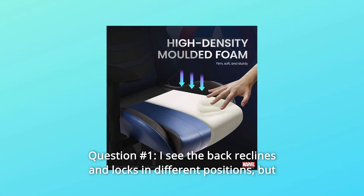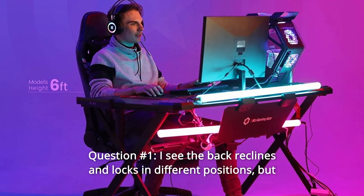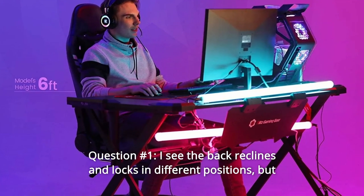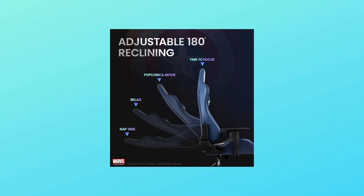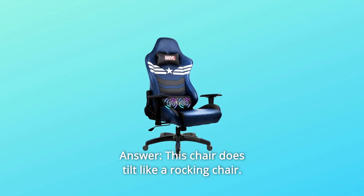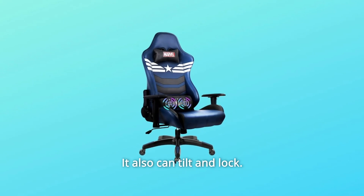Some common questions. Question number 1: I see the back reclines and locks in different positions, but does the seat tilt like a rocking chair? If so, does it have a tilt and lock ability? Answer: This chair does tilt like a rocking chair. It also can tilt and lock.